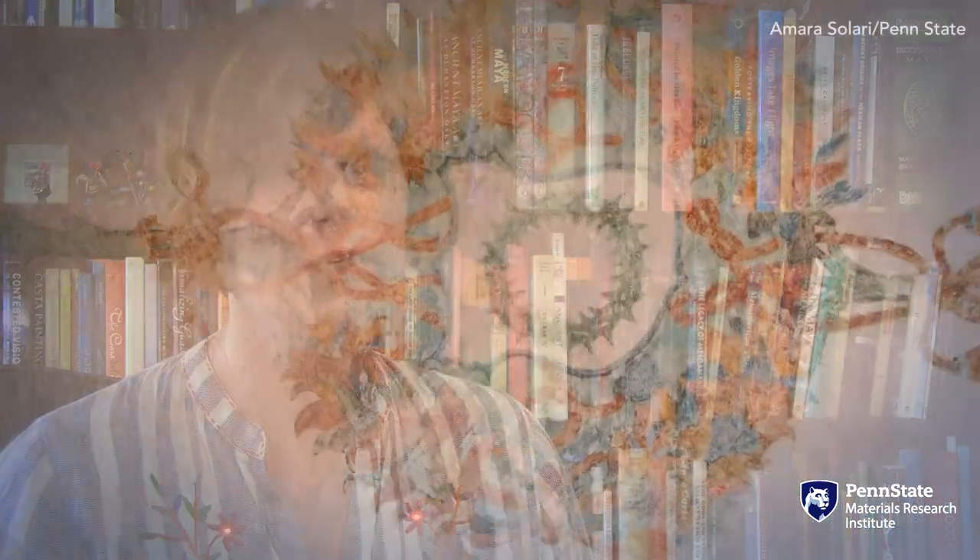They're using it to illustrate things that typically aren't blue, like Christ's crown of thorns. So the blue clearly had some kind of more important sacred connotations than it did for a European audience.